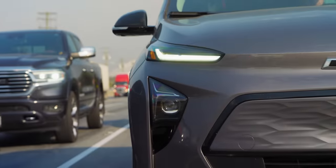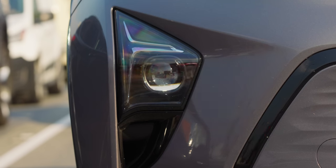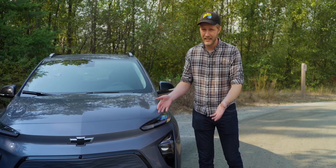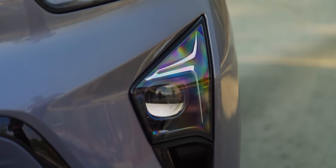First of all, the headlights — they suck. We have the DRLs right here, and these are your normal headlights. They're better than standard non-LED headlights, but for LED headlights, they suck. Don't buy this if there's a bunch of deer in your area.